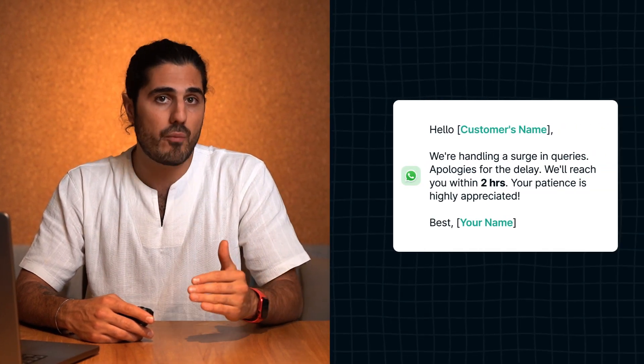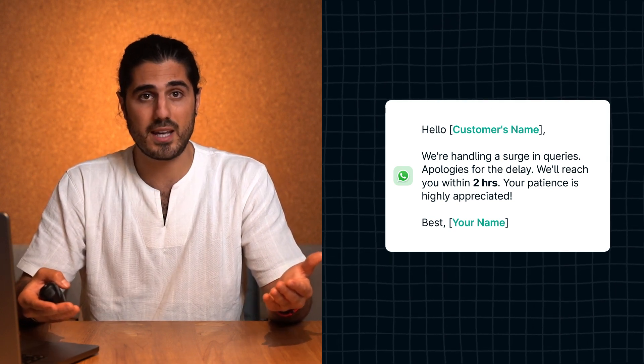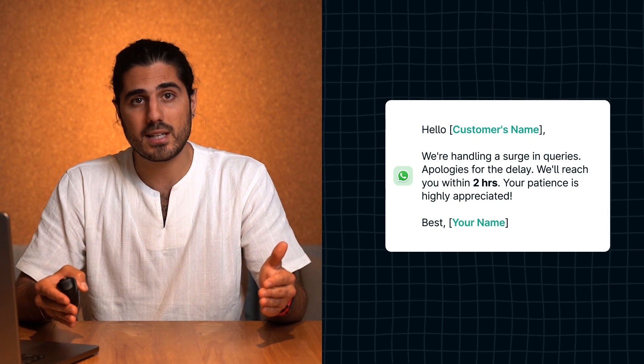When you're writing an auto-reply in WhatsApp, your goal should be to set a realistic expectation of when you will be available again to provide support. Customers appreciate knowing exactly when they can expect a response from you. If your team is struggling to keep up with the volume of messages that day, there is no shame in admitting that. It's important to be honest and transparent with your customers to build trust with them.